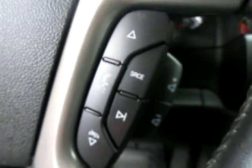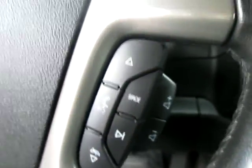We can hop inside and see that we've got our standard display cluster for miles per hour as well as a digital odometer, which is nice. We've got cruise controls right here on the left side of the steering wheel with Bluetooth connectivity, as well as volume on the right side of the steering wheel.